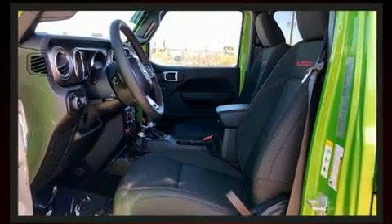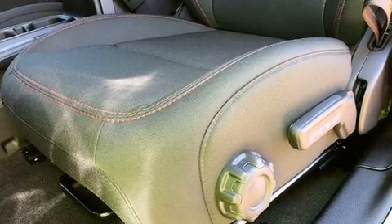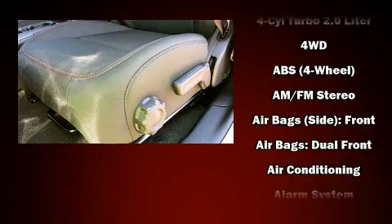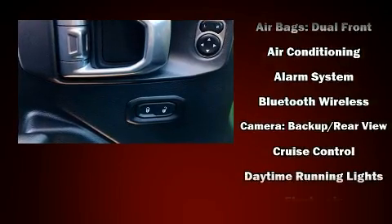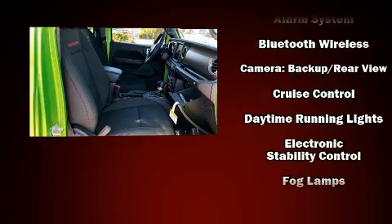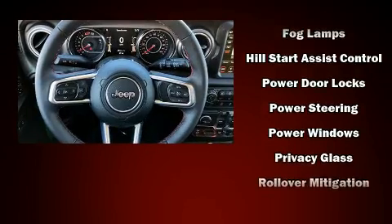Those nine speakers provide excellent sound throughout the cabin. Jeep also prioritized safety and security with features such as dual front impact airbags with occupant sensing, integrated rollover protection, traction control, brake assist, a panic alarm, an emergency communication system, and four-wheel disc brakes.